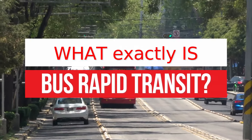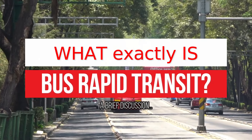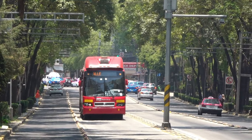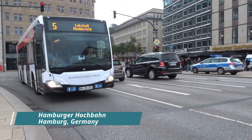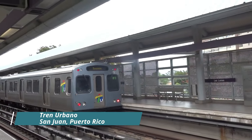First, let's have a brief discussion about bus rapid transit. Bus rapid transit, or BRT, is a bus-based mode of transportation that combines the flexibility and low capital cost of bus systems with the speed and capacity of rail systems.